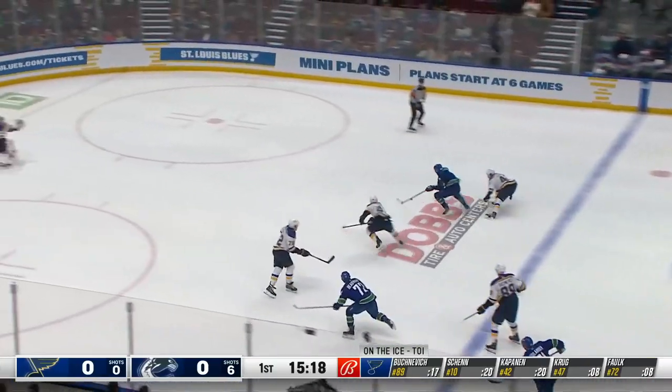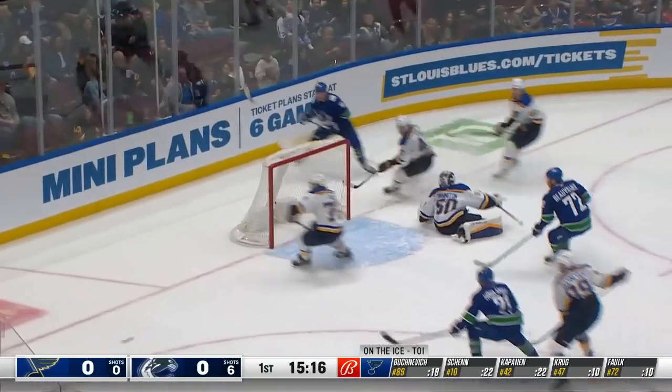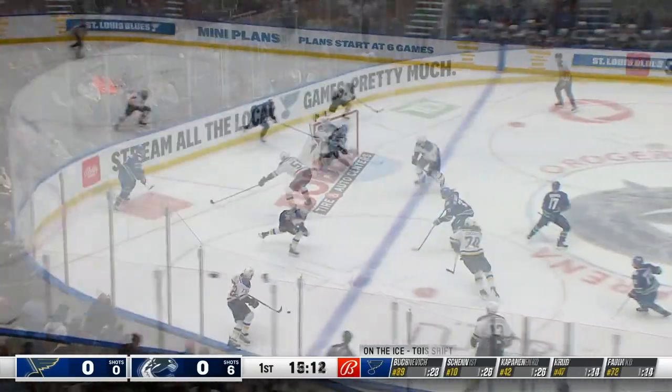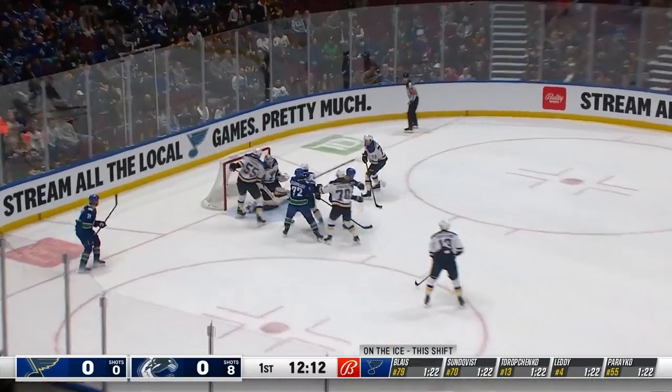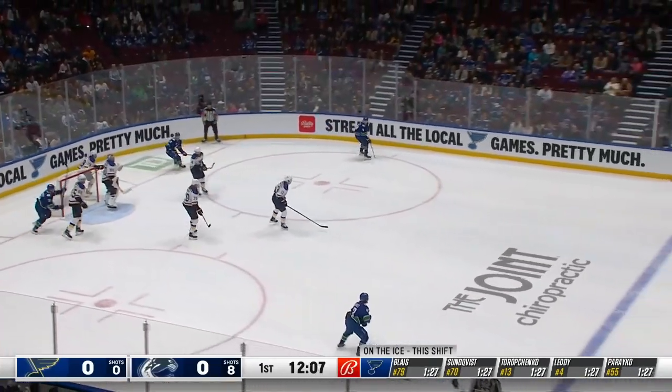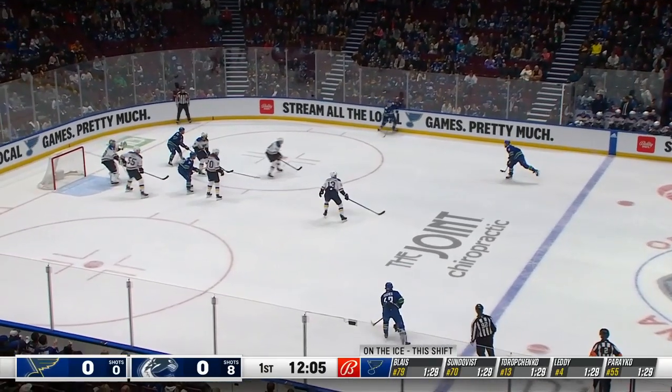Hoaglander to center ice. And the Canucks race in and a shot off the goal post. Oh my goodness, Sam Lafferty. Centered off the pad of Finnington. Rebound and a shoulder saved by Finnington — it's been marvelous early and the Blues can't clear it. Corona kept it in.